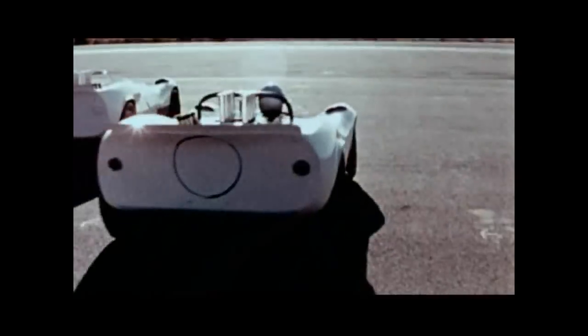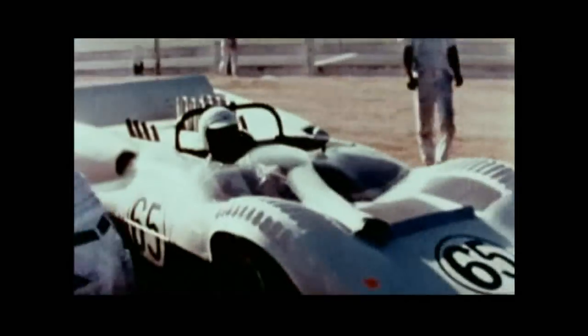The Chaparral 2 has a two-position rear flap, which I can select while racing. Power is 400-plus from the lightweight aluminum 327 Chevy V8.